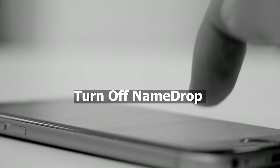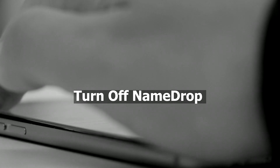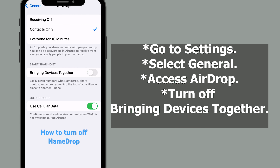Turn off Name Drop. Another method to consider is disabling Name Drop, which prevents contact lists from merging. Go to Settings, select General, access AirDrop, and turn off 'Bringing Devices Together.'